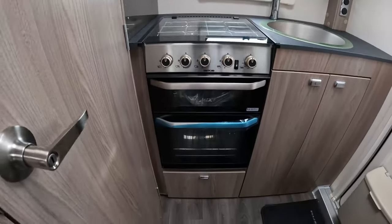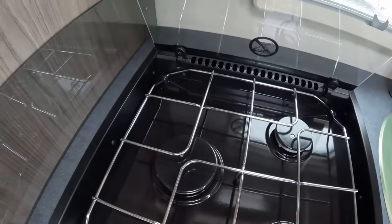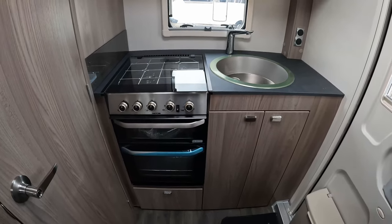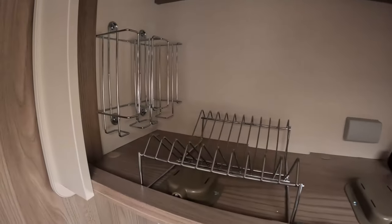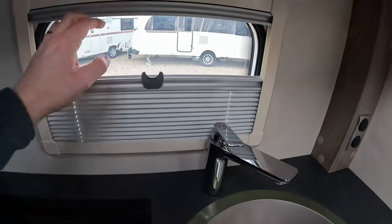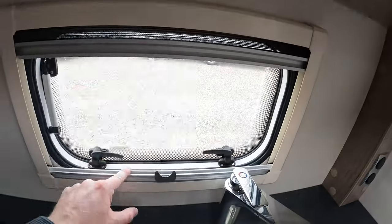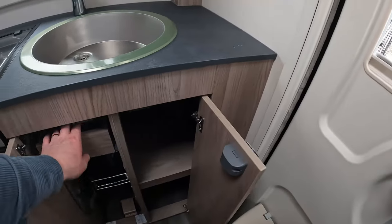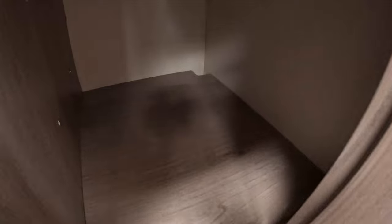You've got the Thetford cooker — separate oven and grill — with this being based on a Sprite, it has a three-gas-burner hob and no electric hot plate. It's very compact, but it's got everything you would need. There's a locker above for plate and cup organisation. There's also a small window to the back with blinds and fly screen, and a cupboard below with a cutlery drawer — lots of space for organising things in the kitchen.